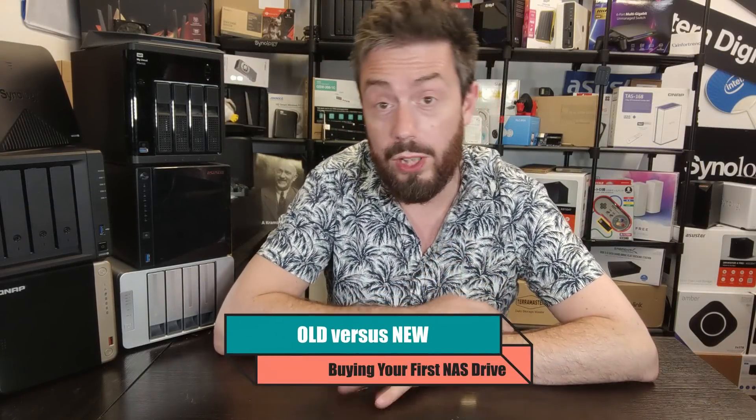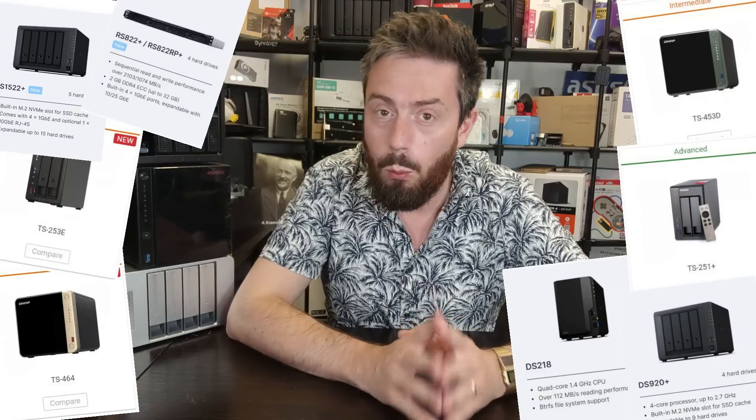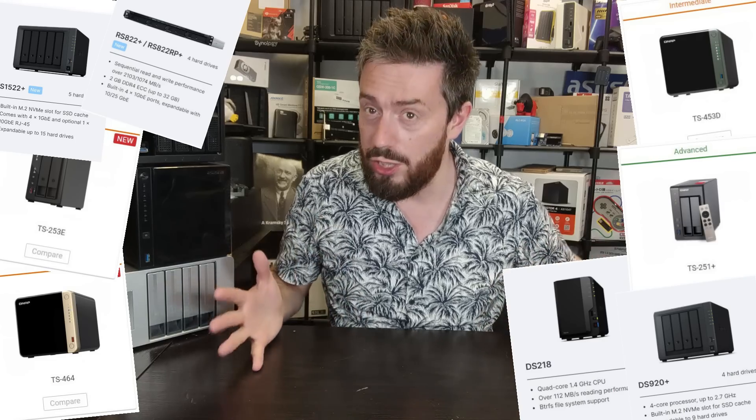Hello and welcome back. Today we're going to tackle the age-old subject of old versus new. A number of you may be looking at buying a brand new NAS, and right now in summer of 2022 there is a lot of old stock and not a lot of new. Many of you are nursing your wallets wondering: should I buy an existing or older generation NAS, or should I hold out until new stuff arrives? Today I'm going to give you five reasons to buy an old NAS and five reasons to go for a new one.